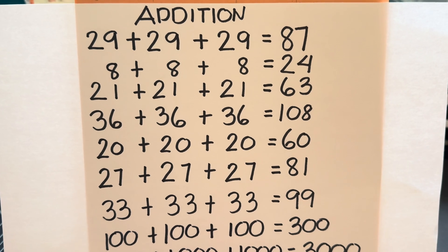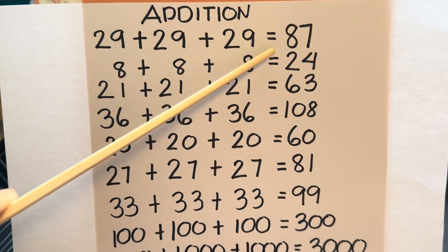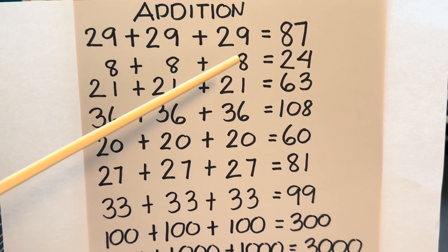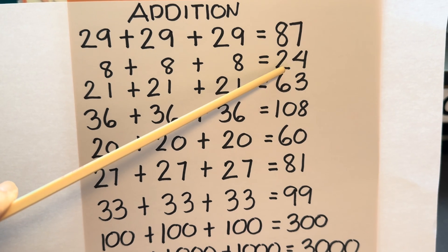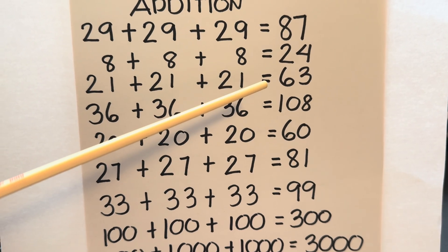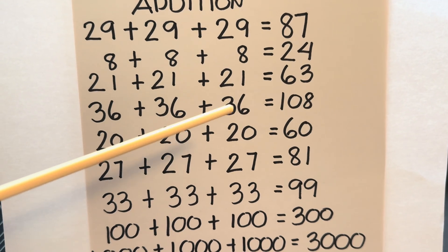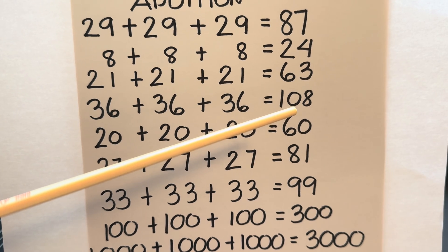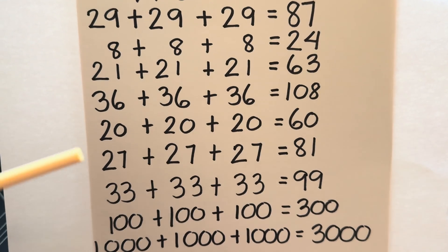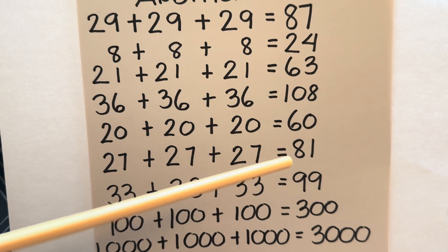Let's do a recap. Join me. Let's do it again. 29 plus 29 plus 29 is equals to 87. 8 plus 8 plus 8 is equals to 24. 21 plus 21 plus 21 is equals to 63. 27 plus 27 plus 27 is equals to 81.